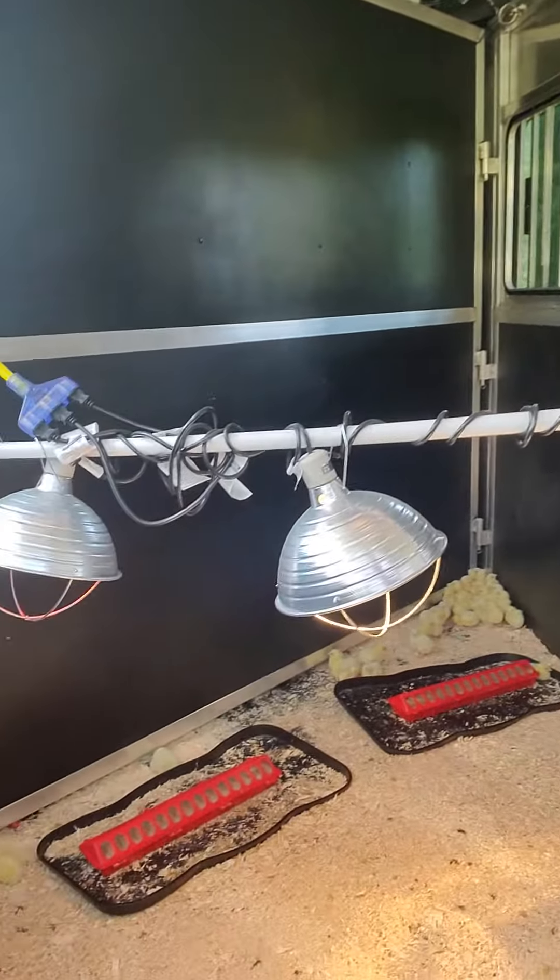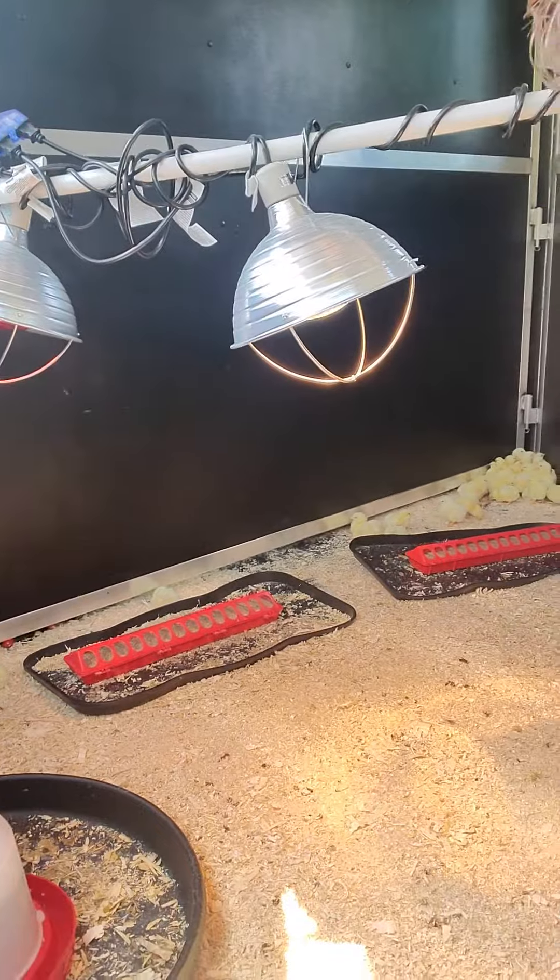Hello everyone and welcome back to Viking Farms. I wanted to show you something we just got — we got a bunch of baby chicks.